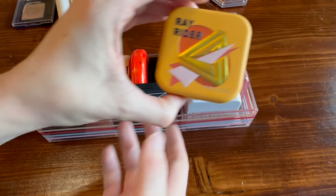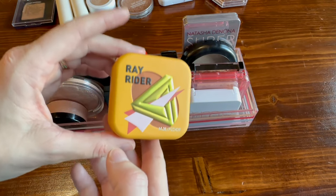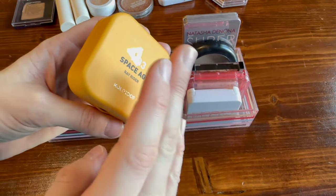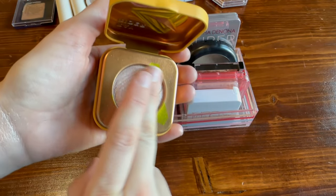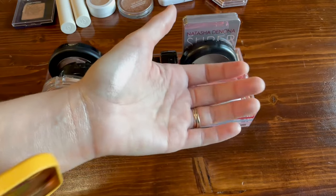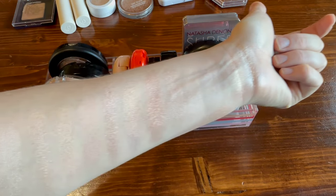One last one — also new to my collection. This is from Kaleidos in the shade 'Rayrider.' Kaleidos has so many beautiful colored highlighters, but I really just wanted the one that is kind of a champagne. I'm kind of in love with this soft matte packaging — it's beautiful. And that is Rayrider. I love my highlighter collection.